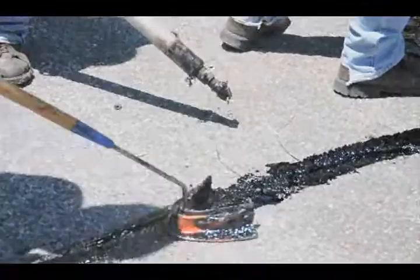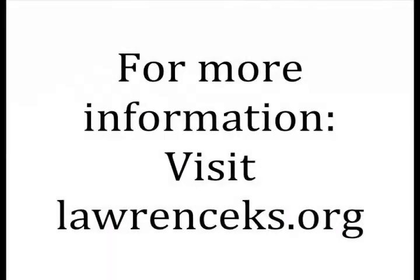To the city of Lawrence, street maintenance is a top priority, and we encourage feedback and comments on how we're doing, what we can improve on, and how we can address the needs of our community. For more information, visit lawrenceks.org.